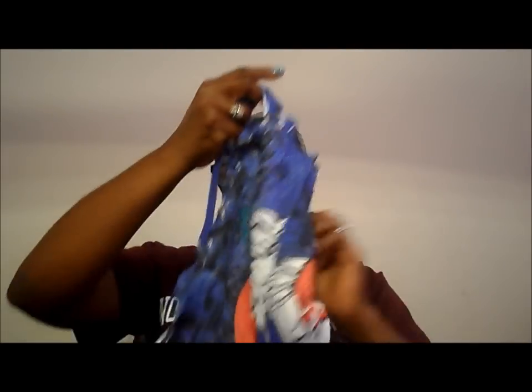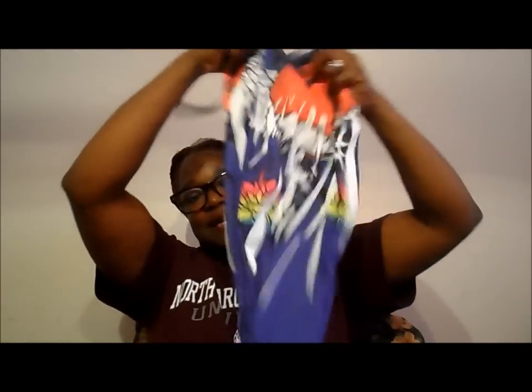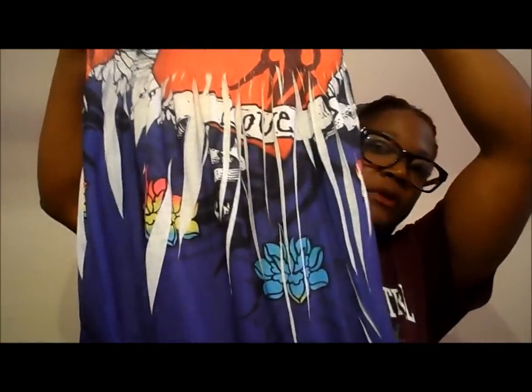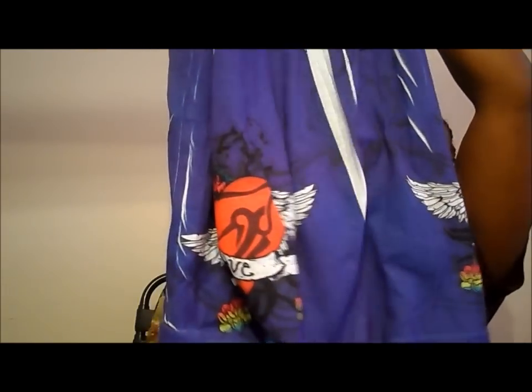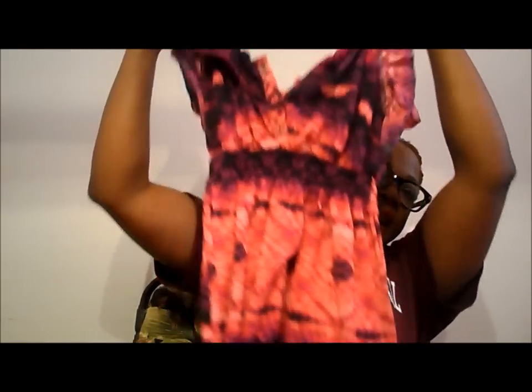The next question is: show us your favorite spring dress. I'm not really a dress wearer, but I do have two dresses. The first one is a little sundress — I love anything with that Ed Hardy design on it. The next one is a pretty pink and purple tie-dye sundress, which I think is really rather springy.